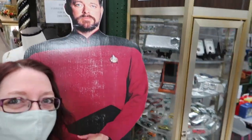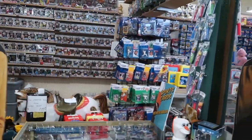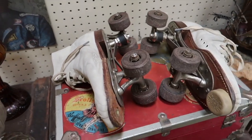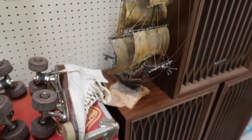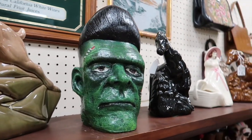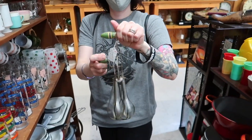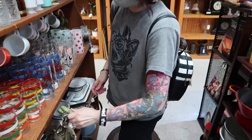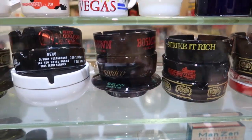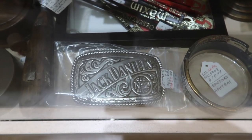I was hanging out with William Riker, Geordi La Forge, and Data — I was like, oh look, my bros! Then I saw these old roller skates — I used to love roller skating. Right next to them was a ship, which was kind of strange. There was also a Frankenstein-type head that was pretty cool looking, and one of those old-fashioned hand mixer things. My friend bought some ashtrays and a Jack Daniels belt.